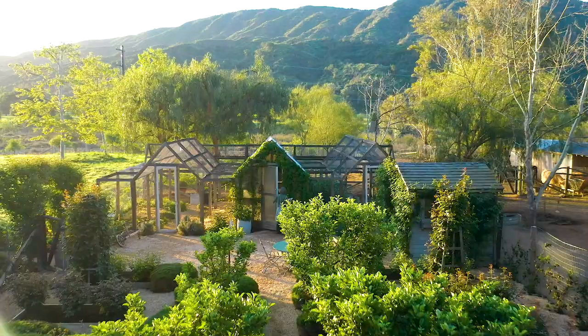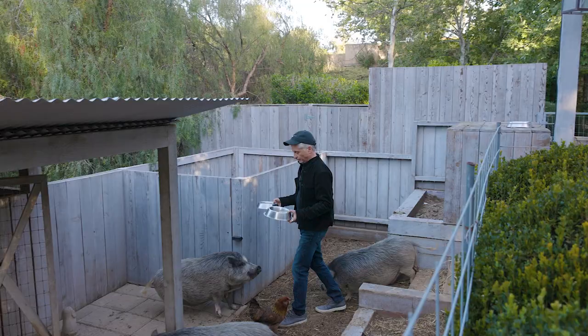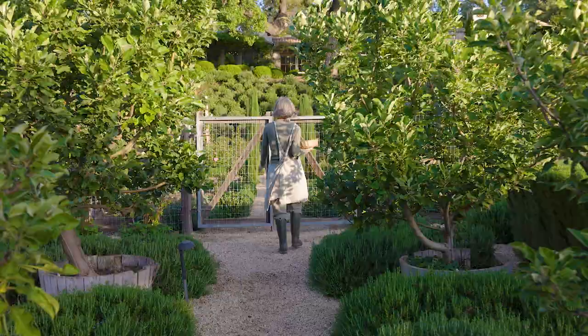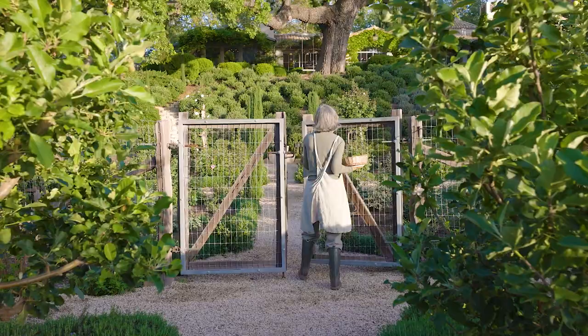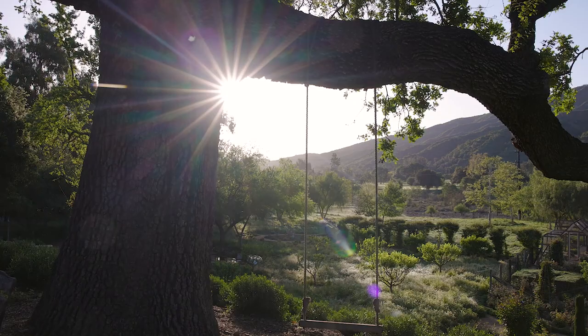We have a lot of animals here. Our goats and sheep and cows have really become a big part of our life and our daily experience. It's really been life-changing for me — it's allowed me to slow down and be in the moment. We have our own water, we have our own power, and we have backup batteries, so we can actually live off the grid here in a very beautiful way.